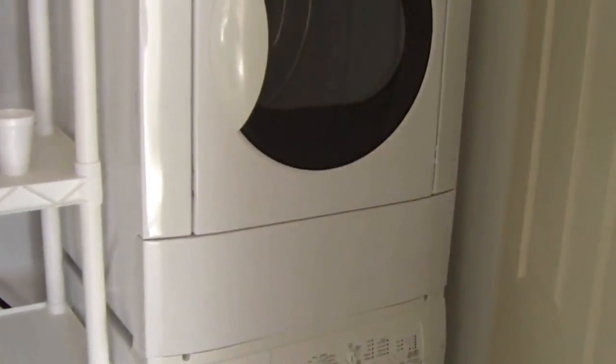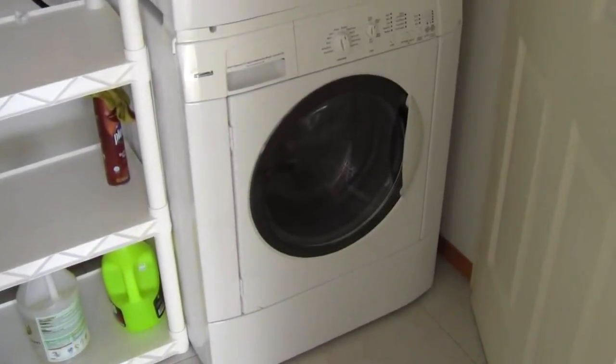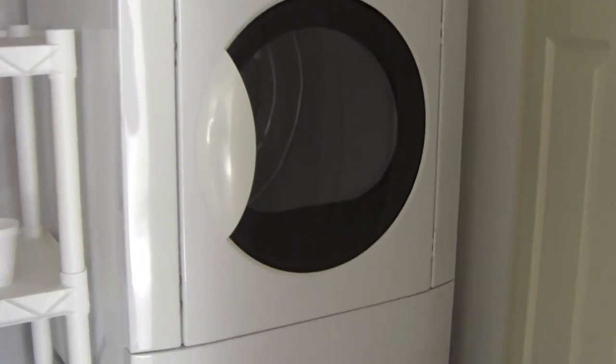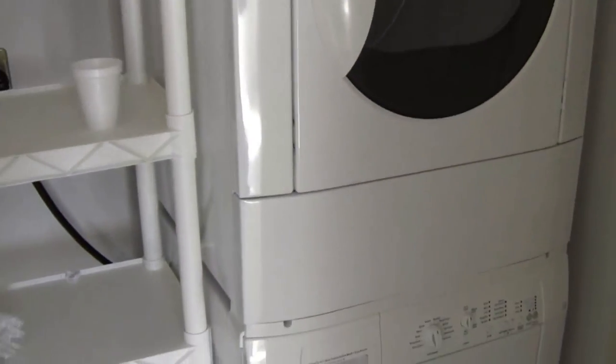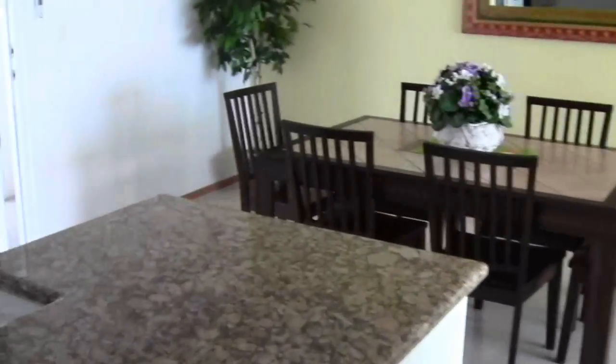One other area I want to show you is the utility room. We have a laundry facility here in this unit — not all units have it, but this one does. This is a high-efficiency, upright, stackable washer-dryer. This is a Sears Kenmore brand-new unit brought down from the U.S. as well. So you have all the luxuries and comforts of home here.